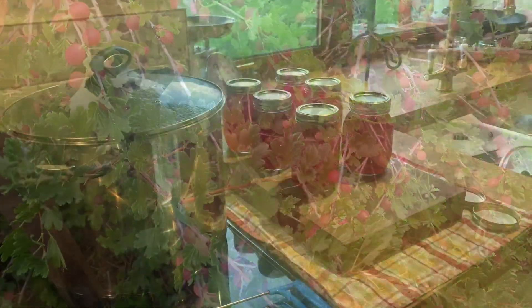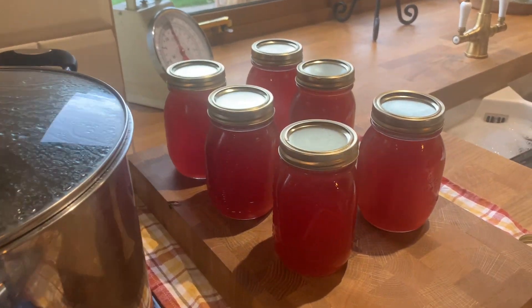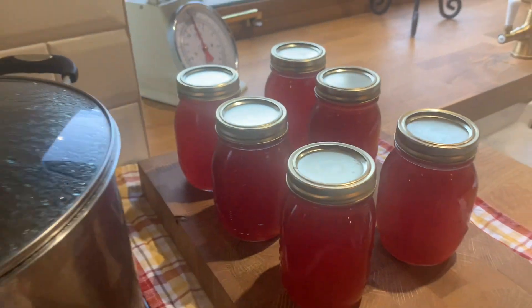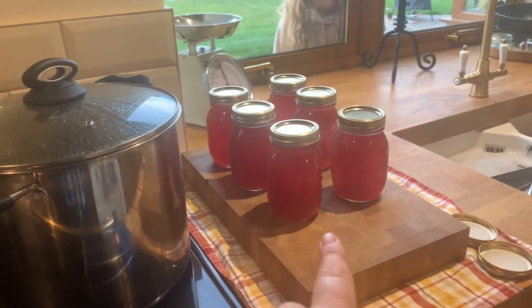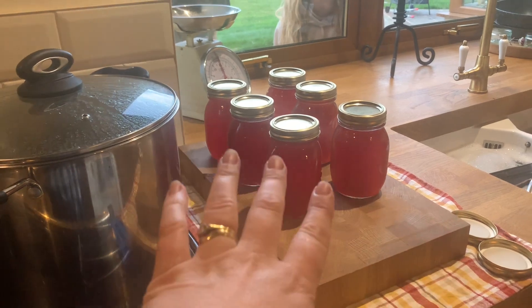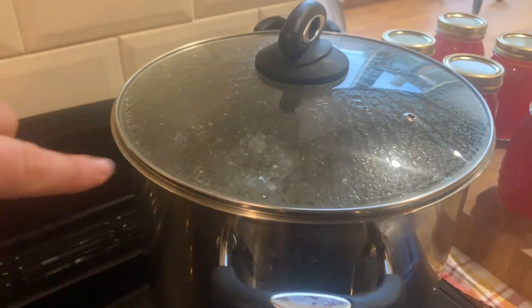Well, it's getting late and we've got six strawberry cordials with a hint of rhubarb. They've all sealed except this one - you can still see that that's popped up. That's fine. It can either be reprocessed or it'll just get put in the fridge and it'll be good in the fridge for four months. These were all in sterilized jars, so we're good there.